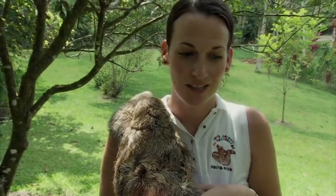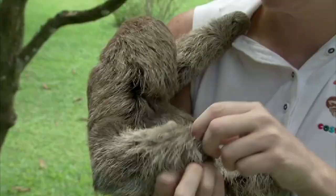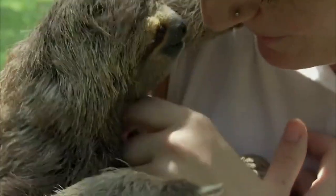We'll start by delving into the unique physical characteristics of sloths, such as their long arms and sharp claws, which allow them to navigate the treetops with ease. We'll talk about their slow metabolism and how it helps them conserve energy in an environment where food can be scarce.